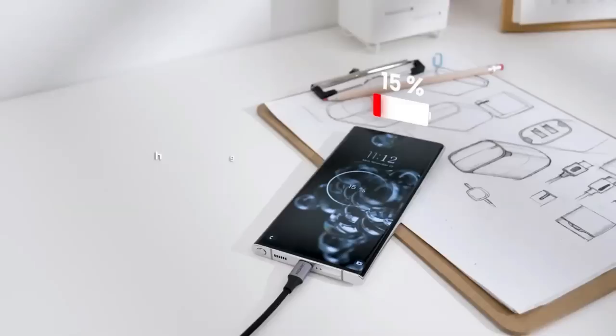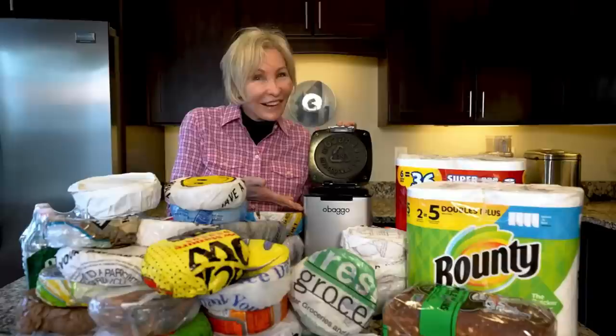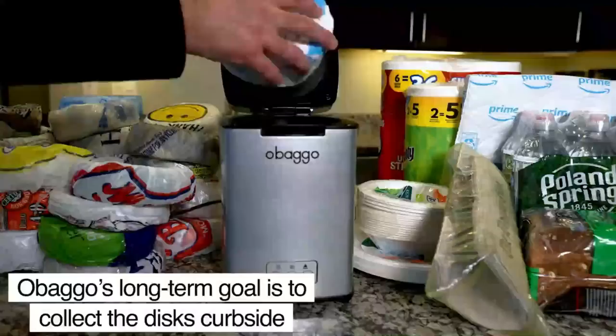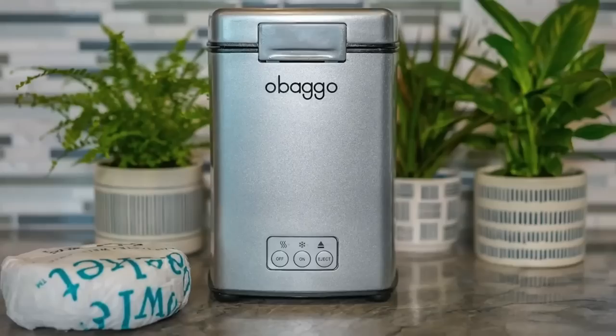The Obago is a revolutionary gadget that's perfect for anyone who wants to reduce their plastic waste. This reusable bag system is made from recycled plastic and features a unique folding design that makes it easy to store and carry with you. Its durable construction and water-resistant material make it the perfect bag for groceries, picnics, or any other outdoor activity. With the Obago, you can do your part for the environment without sacrificing style or convenience.